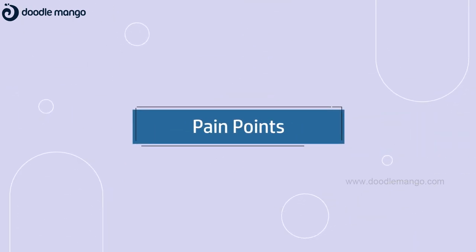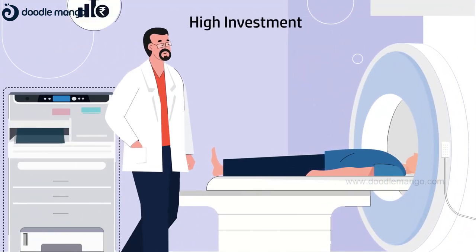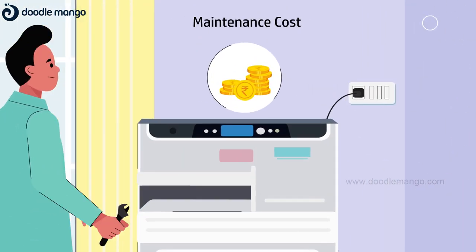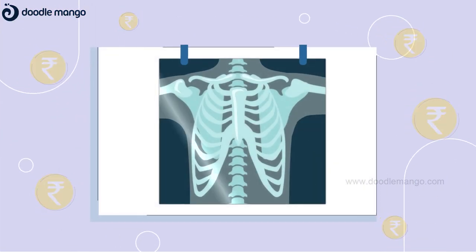Let's look at some pain points radiologists and their technicians must deal with. Capital expenses like the cost of real estate and an upfront investment, installation costs, cost of maintenance, high power consumption, and the cost of collateral installations like viewing boxes.